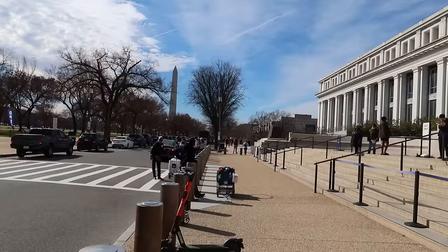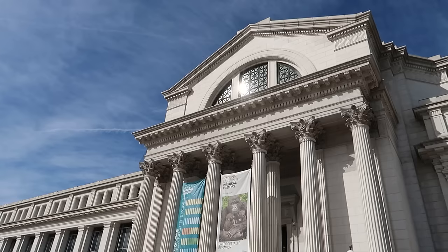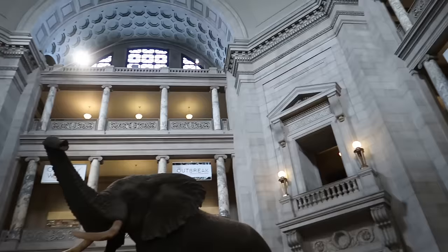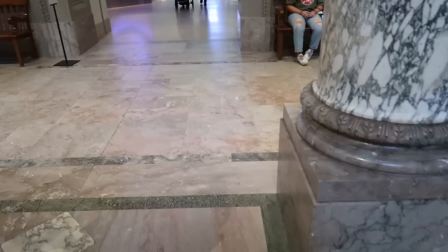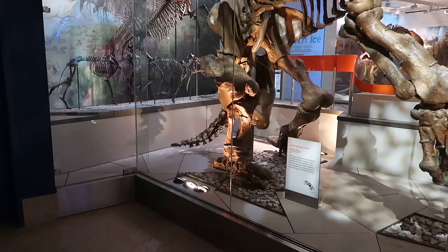This museum has reopened after the pandemic. They were requiring reservations for a while, but no reservations are needed at this point — though they do still require face masks. Inside the Natural History Museum, we have the iconic elephant here in the lobby. We'll start out with the Fossil Hall so we can peek at some dinosaurs.